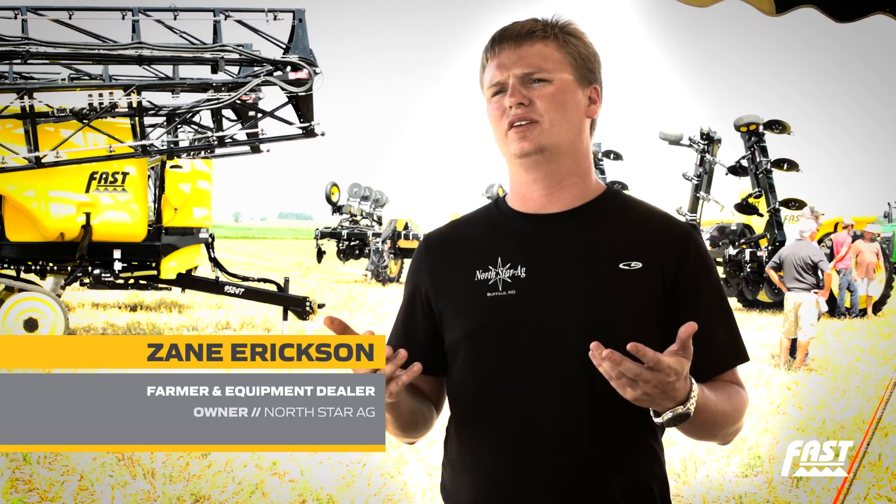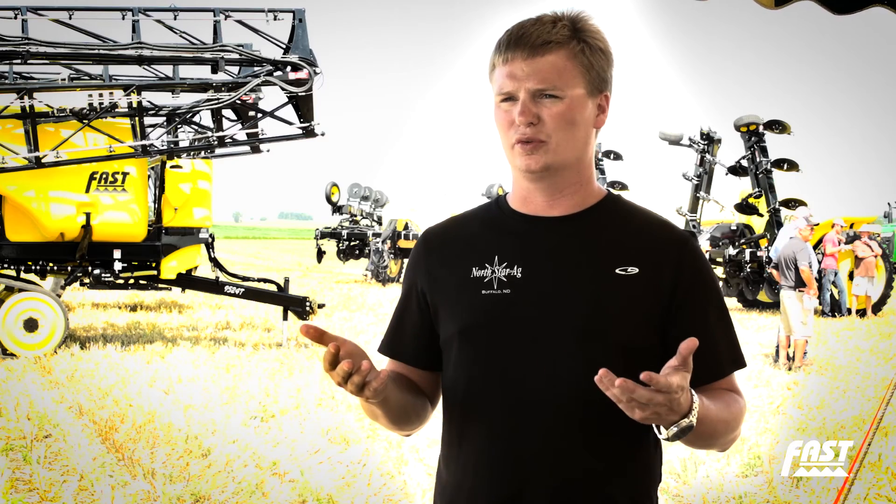When we started selling and using FAST equipment, one of the reasons was the quality — the quality is tremendous on a FAST. Before we bought one, we went and looked at used ones and used competitive brands. What we were finding is the competitive brands just weren't holding up after thousands of acres. The FAST, compared to the same amount of acres, almost looked like new. It was a heavy-duty machine, built well — looks like a farmer built it.